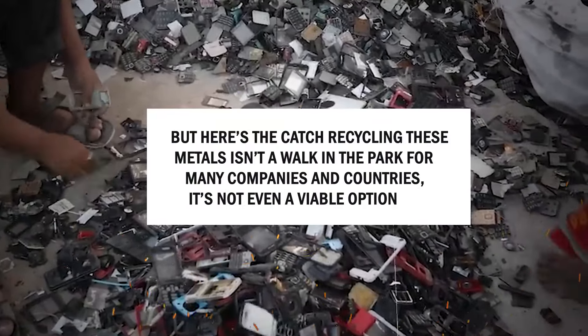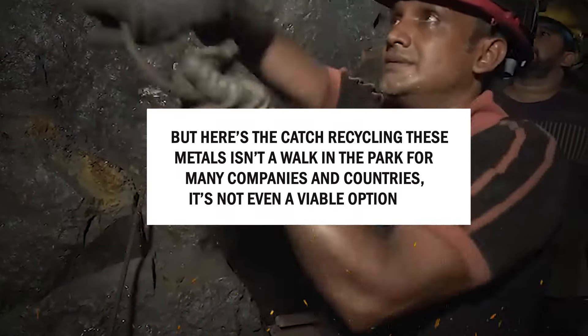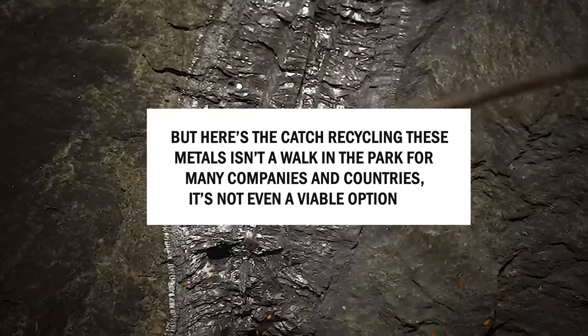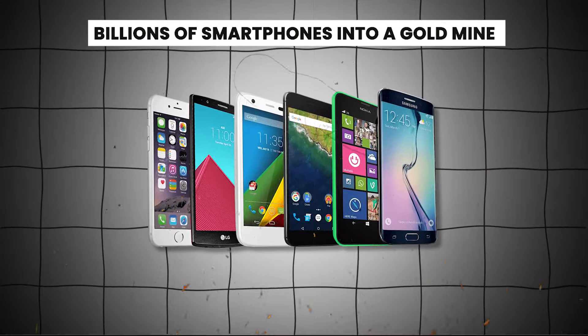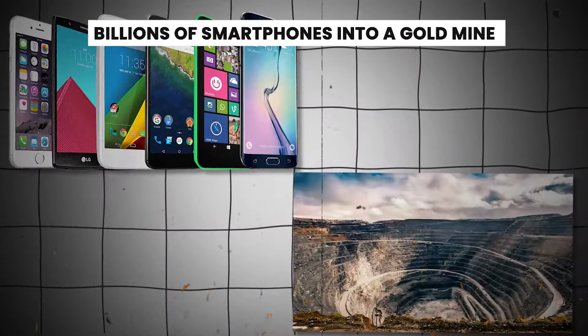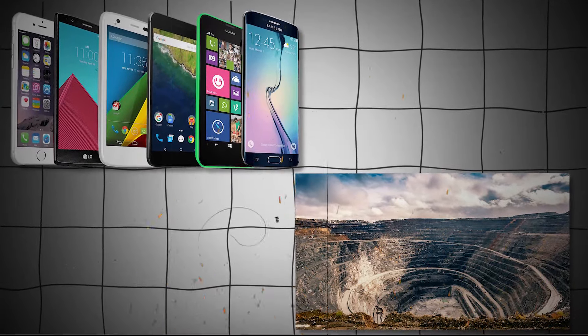Recycling these metals isn't a walk in the park. For many companies and countries, it's not even a viable option. This reality has turned the billions of smartphones into a goldmine for some and a massive headache for others.